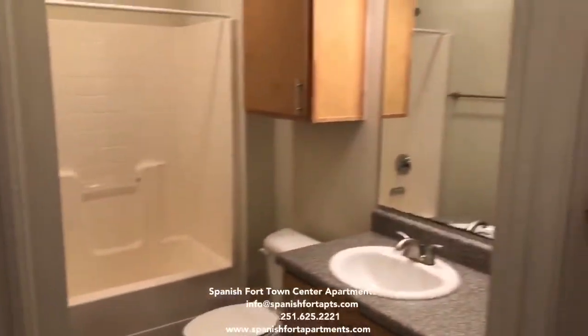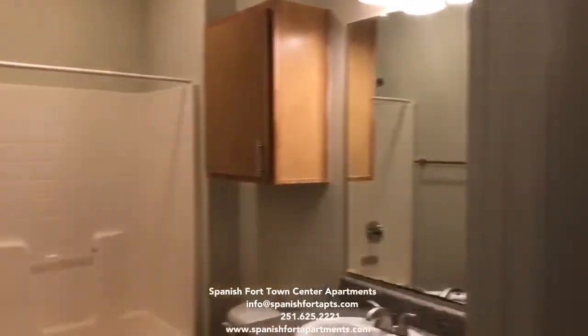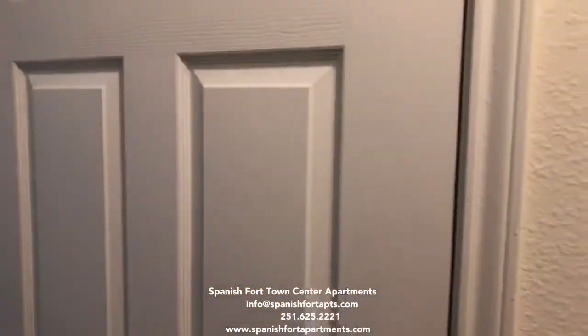This is the guest bathroom. There's some extra storage here.